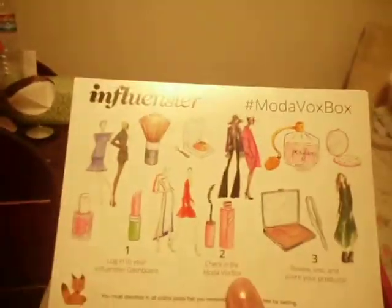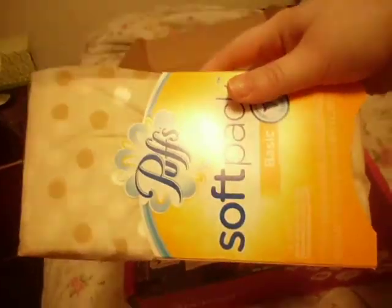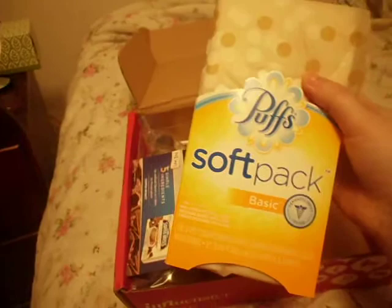So we have our card that tells us about each of the products. We have our Puffs Soft Pack — that's a nice big pack, too. These are perfect for in the car, and if you're like me and allergic to everything, these are a must-have. I'm excited about that.